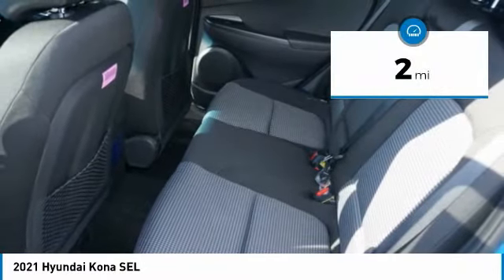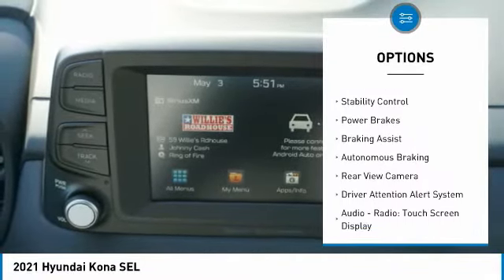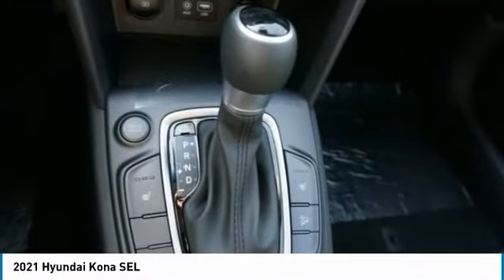This vehicle has less than 100 miles. Here are some of this vehicle's great options: power windows with safety reverse, roof rails, traction control, stability control, power brakes, braking assist, autonomous braking, and rear view camera.